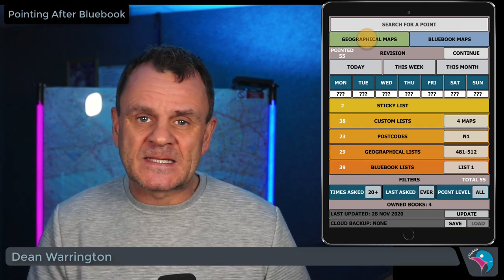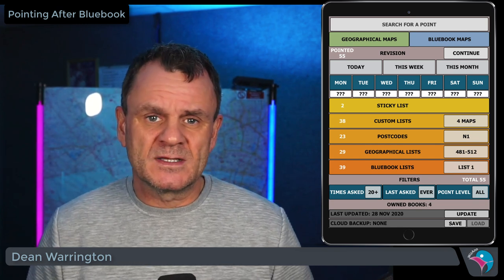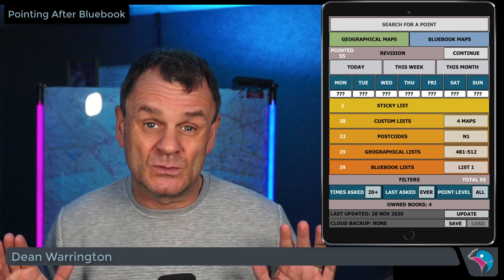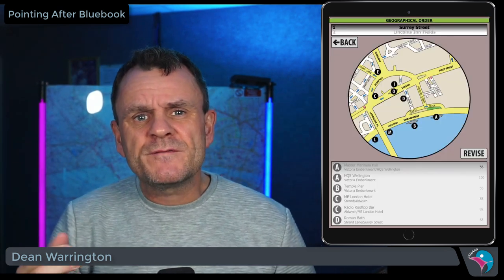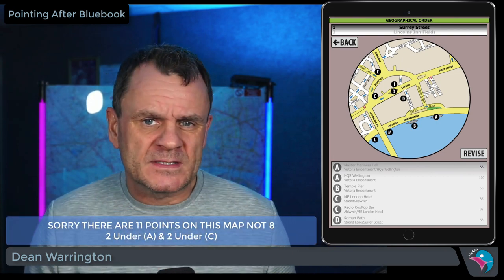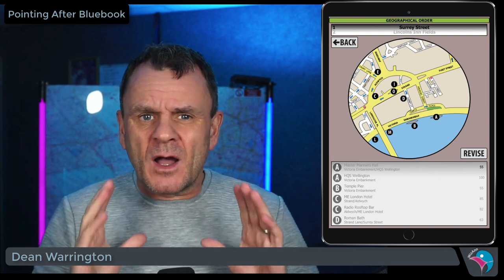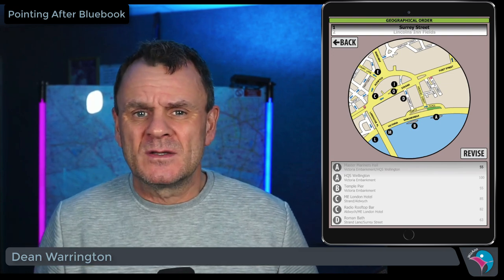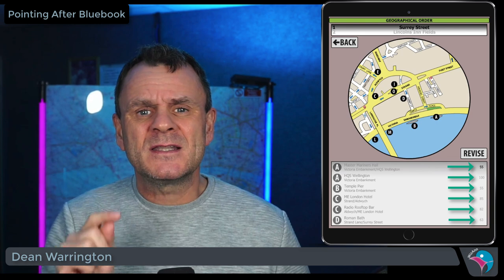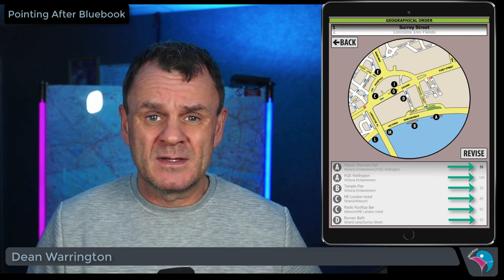Open your WizRadius app and select geographical maps. The blue book maps section is for students who wish to do the points whilst doing the runs — select that if you're doing that method, but I don't recommend doing points whilst doing your runs at all. Once you've selected geographical maps, you will see the very first map: Surrey Street. There are eight points on this map. That's not all the points in this quarter-mile radius, but you are going to be in this area for at least a day picking up more points. Start with one map at a time. From these eight points, the number shown to the right of each point listing indicates how many times that point has been asked. All points on this list have been asked more than 20 times, but that's not the whole story.